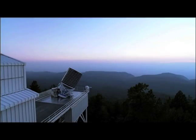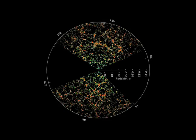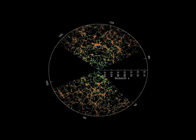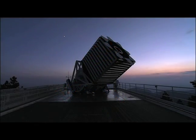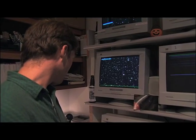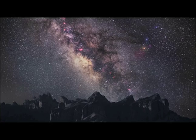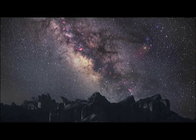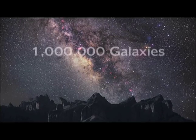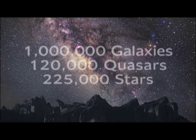The Sloan Digital Sky Survey has a 120-megapixel camera imaging 1.5 square degrees of sky at a time, about eight times the area of the full moon. Most telescopes are like telephotos — they magnify enormously but only look at a very small angular area. A survey telescope has a very big field; it's like a wide-field lens on the sky. The Sky Survey is entering its third phase of scientific discovery, having already mapped almost one million galaxies, 120,000 quasars, and 225,000 stars.